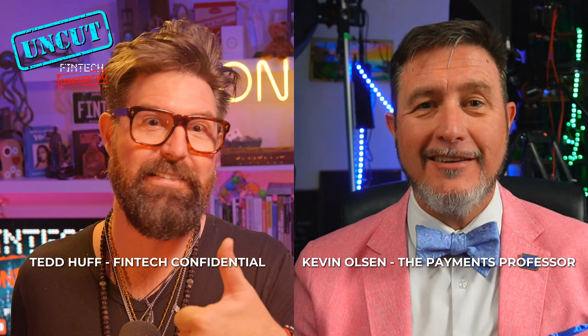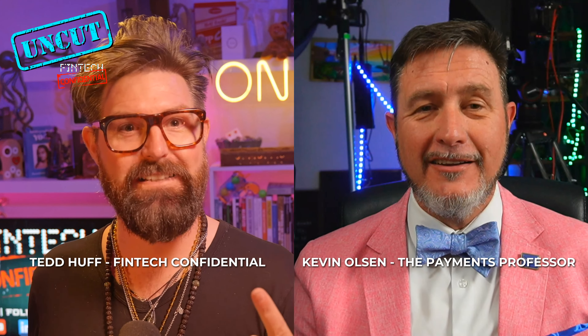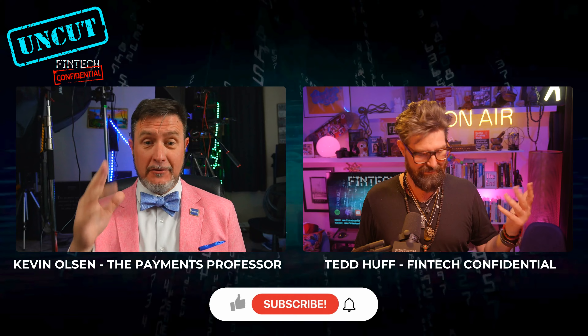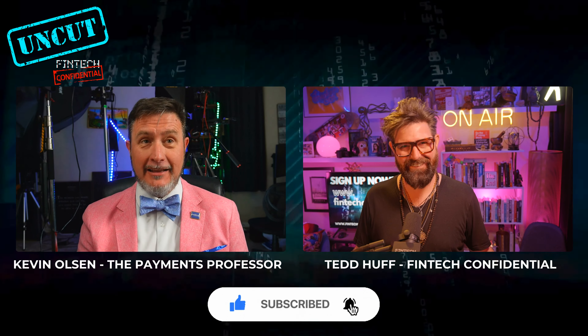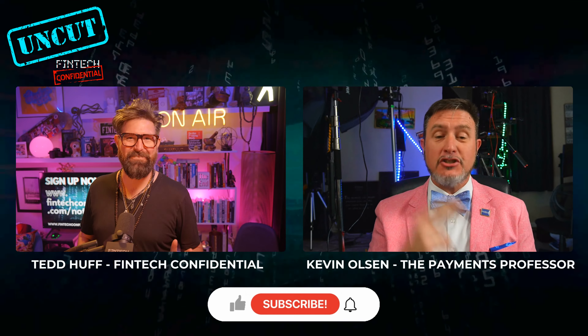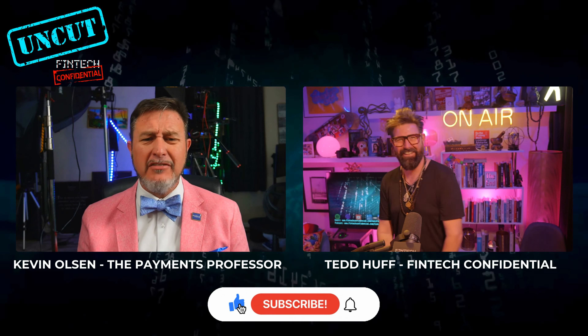I don't trust anytime somebody sends me an email that says invoice attached — if they haven't texted me to tell me it's coming, or sent a separate email saying hey it's on its way. Well, Ted, what I heard there is fraudsters are out for blood now, and they're going to do anything they can to get it. Literally out for blood. It's trust but verify — verify everything.